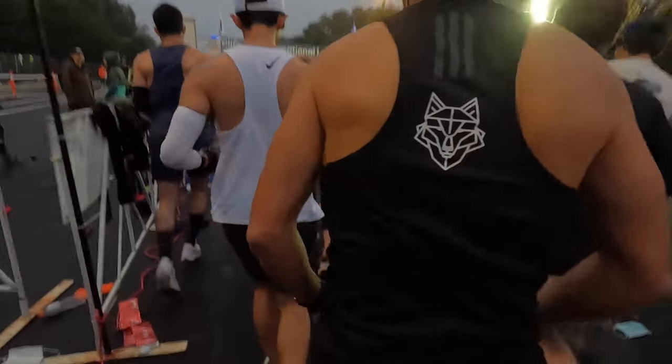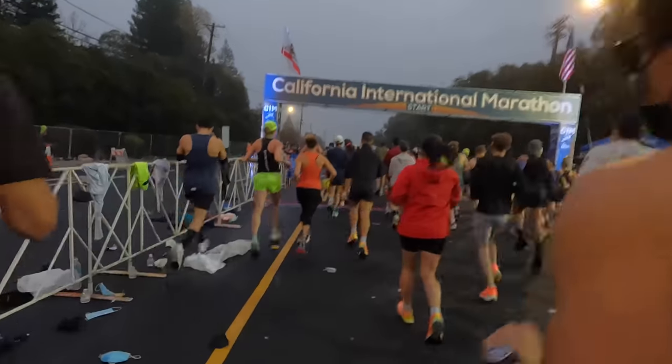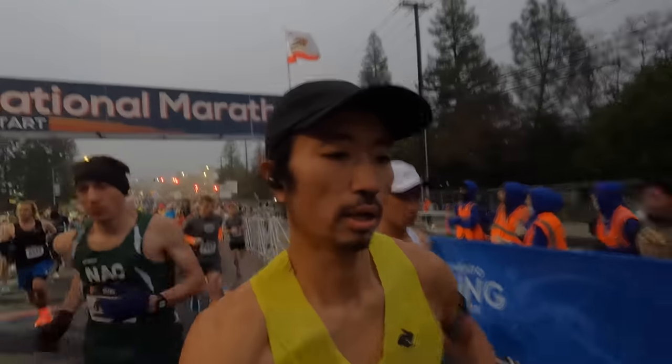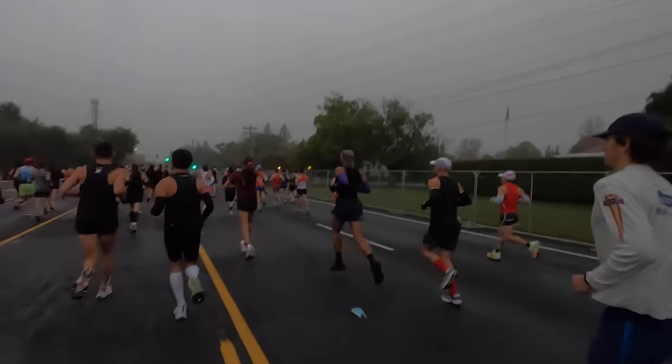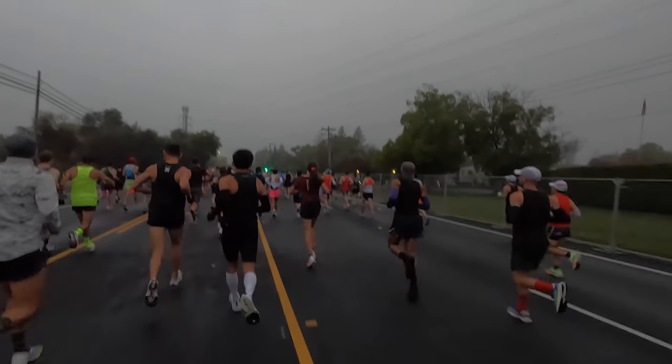Pretty much right at seven we were off. The corral emptied really fast — lots of fast runners shot out. It was very humid that day, also cold, so there was a lot of condensation on the road. Certain parts of the road that are more polished from traffic flow looked a little bit slick. I had no problems with traction, but it was in the back of my mind, especially in that first very downhill mile.